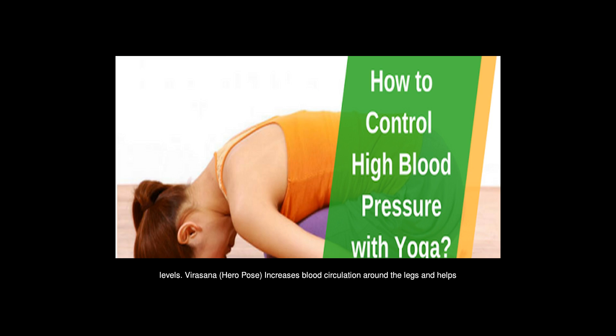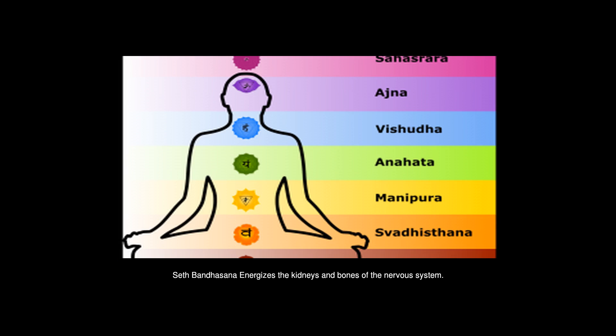Virashana, Hero Pose — increases blood circulation around the legs and helps regulate blood pressure. Seth Bandhasana energizes the kidneys and nervous system, helping regulate blood pressure. Erdhahalasana helps to burn fat in the thighs, abdomen, and hips.